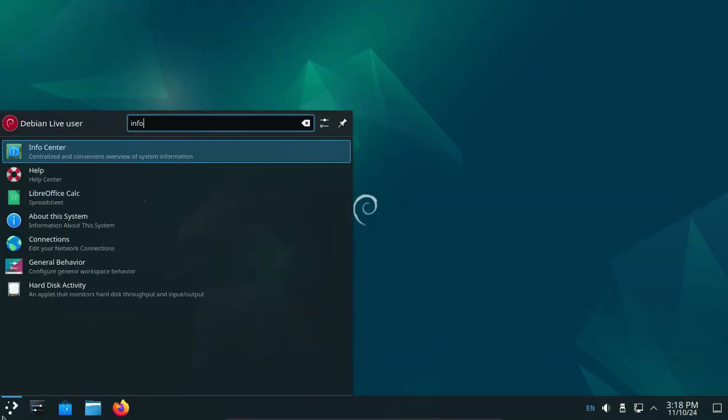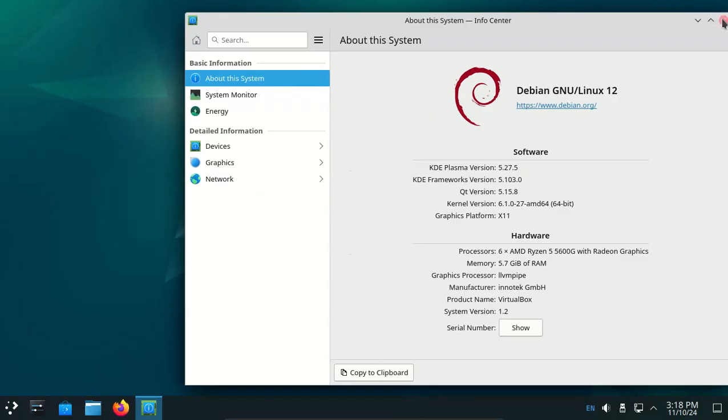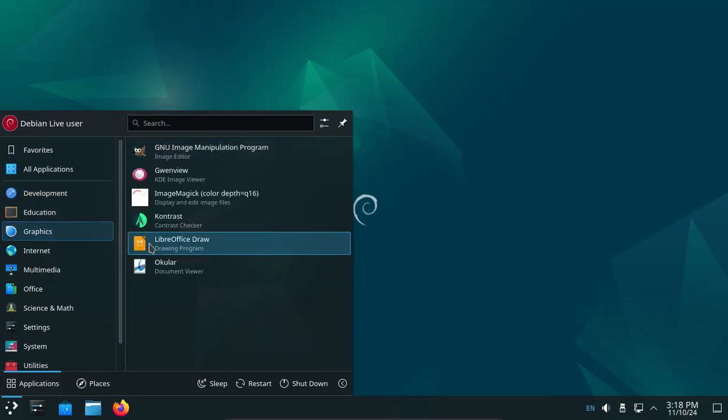KDE Plasma version 5.27.5. Close, show applications: development, education, graphics.